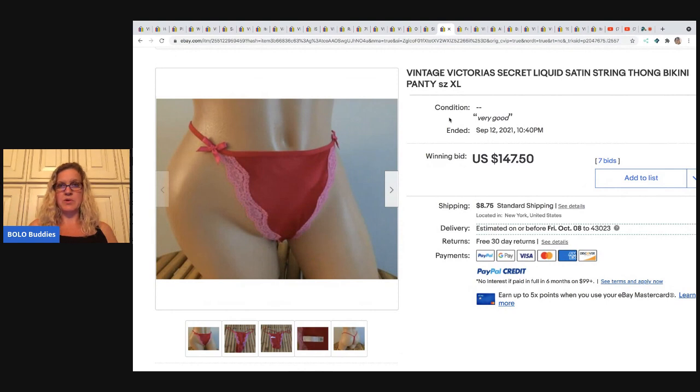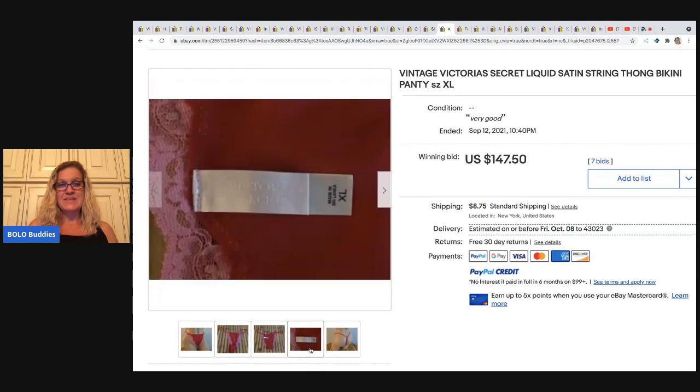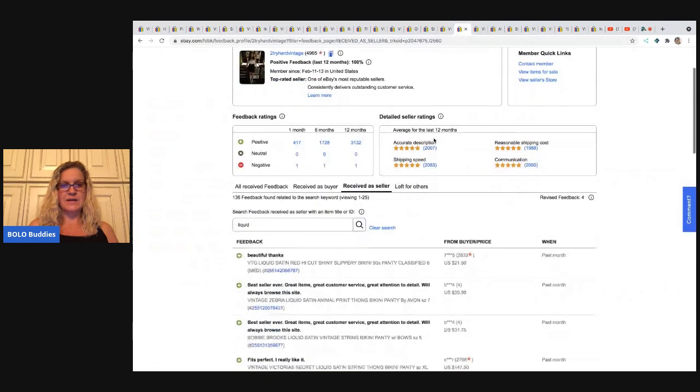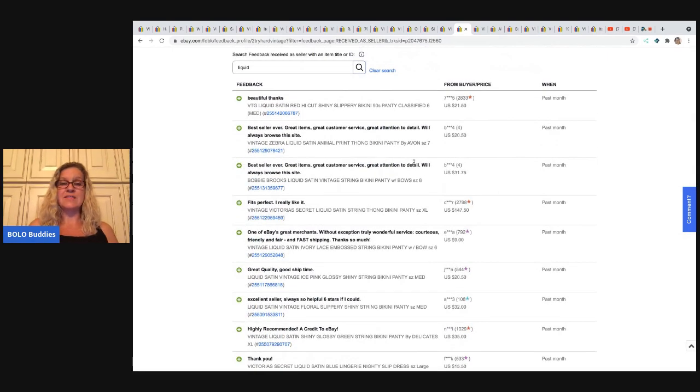The next item really surprised me — it's vintage Victoria's Secret liquid satin string thong bikini. I didn't see the satin at first, but even the V-strings or thongs in satin go for big money. The tag looks brand new — $147.50 on this. I went into their feedback and searched the word 'liquid' — vintage Victoria's Secret liquid satin string thong for $147.50, so this buyer paid, received it, and left positive feedback. With vintage clothing, specifically panties, a lot of times buyers will not leave feedback just for privacy.